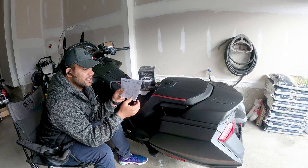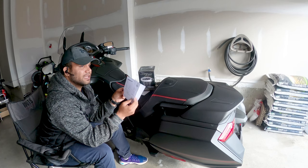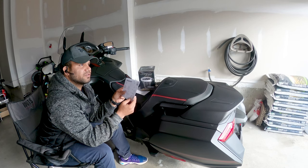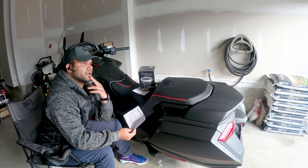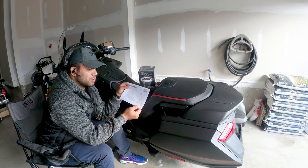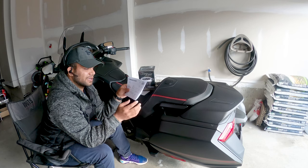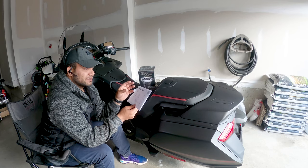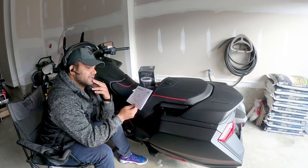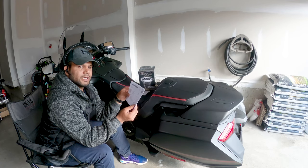Just a week later, when DHL was delivering the product to me, they called me and asked me for an additional shipping payment. I had to pay them about $25. So the total that I have paid is around $120.